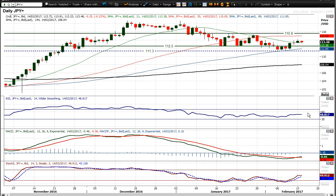RSI — I'd want to see it decisively above 50. MACD lines are crossing but not really decisively. Stochastics are arguably starting to roll over a little bit.